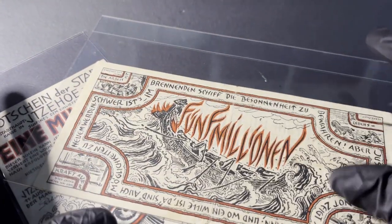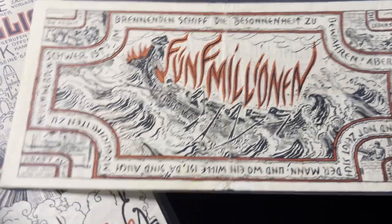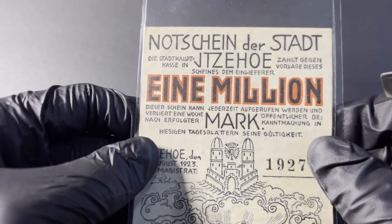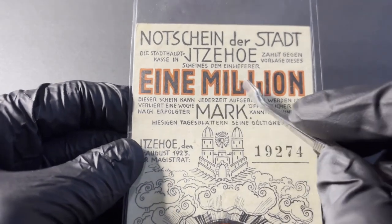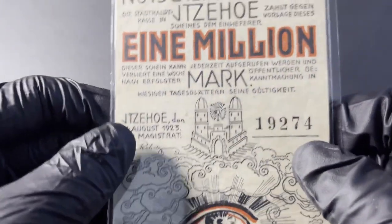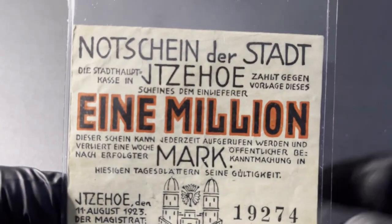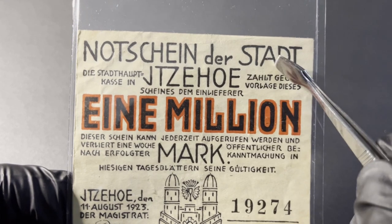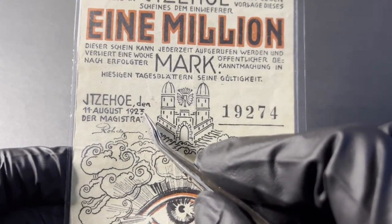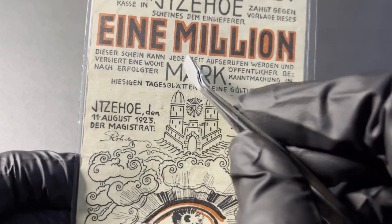I have these two gorgeous and somewhat rare hyperinflation notes, also designed by Hablik. Let's take a look — we're going to start with this one million Mark. So now you've jumped from Pfennigs or one Mark all the way up to one million Mark. This one is uniface — there's nothing on the back. The previous notgeld were issued in 1921; this is issued two years later. Two years later, the hyperinflation had gone crazy, which is why you have one million Mark being issued.